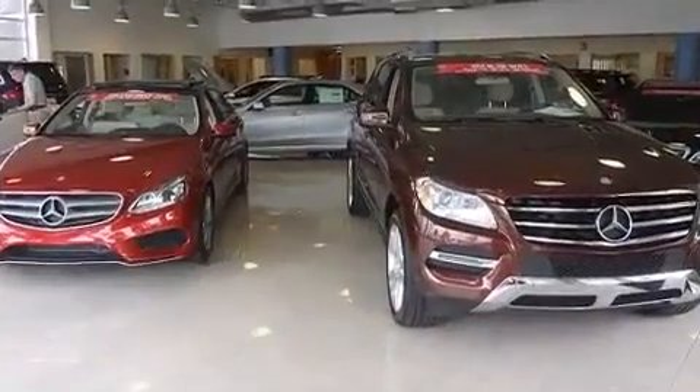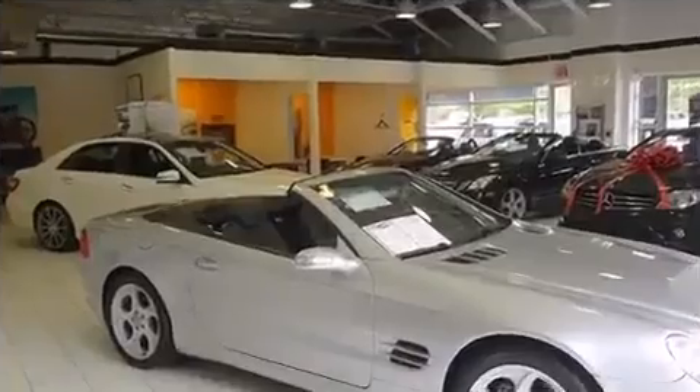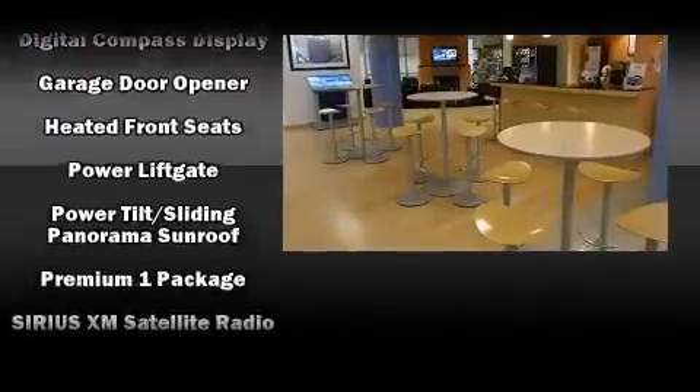A power rear cargo door, remote keyless entry, and seat memory are also included. For drivers who enjoy the natural environment, a power moonroof allows an infusion of fresh air.